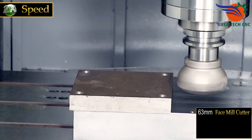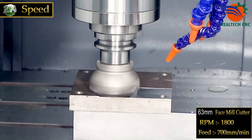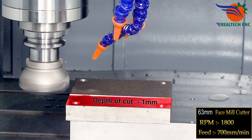63mm face mill cutter, rough cut. RPM 1800, feed 700 millimeters per minute, depth of cut 1mm.